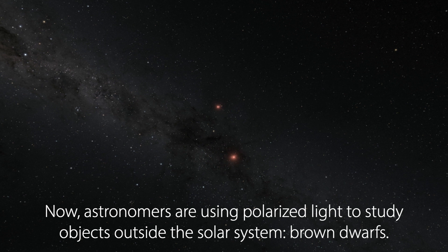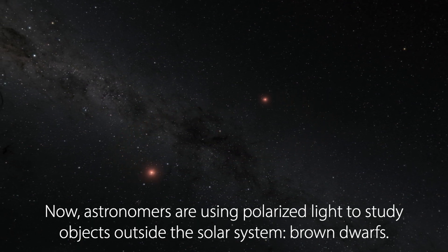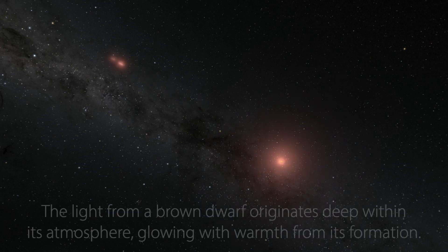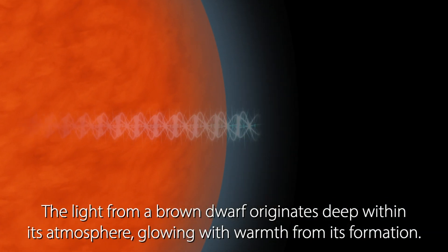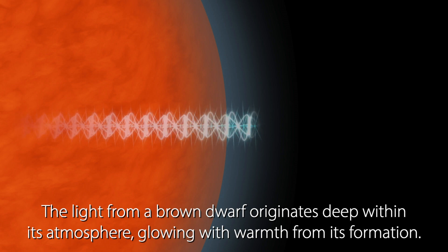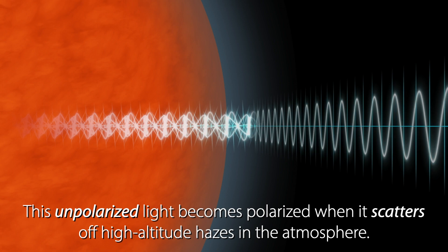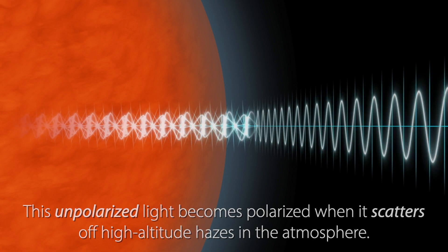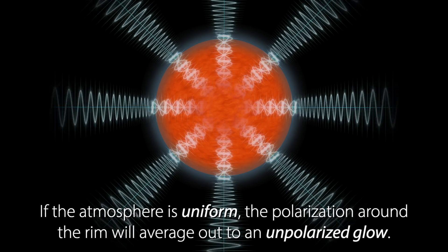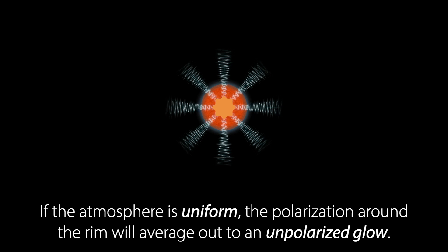Now astronomers are using polarized light to study objects outside the solar system — brown dwarfs. The light from a brown dwarf originates deep within its atmosphere, glowing with warmth from its formation. This unpolarized light becomes polarized when it scatters off high-altitude hazes in the atmosphere. If the atmosphere is uniform, the polarization around the rim will average out to an unpolarized glow.